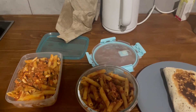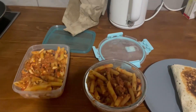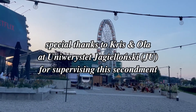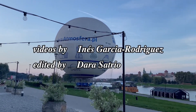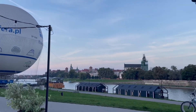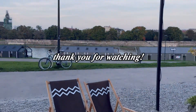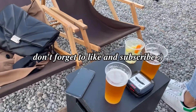Thank you so much for watching. Bye! See you in the next one!